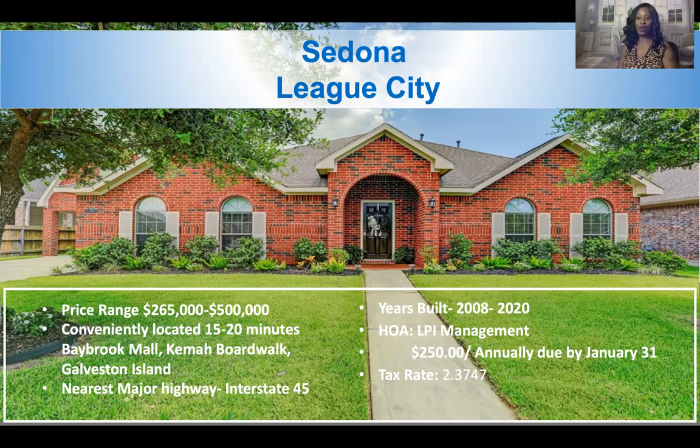Sedona's price range — homes range from $265,000 all the way up to approximately $500,000. Sedona is conveniently located; the nearest major highway is Interstate 45, and it's right off of State Highway 96. It is just a few minutes from Kemah Boardwalk, no more than 20 minutes to Galveston Island, and less than 20 minutes to Baybrook Mall depending on how fast you drive.